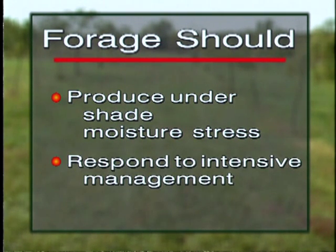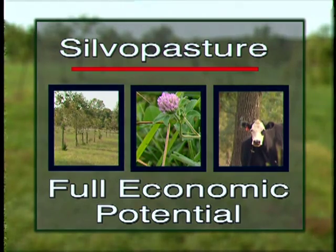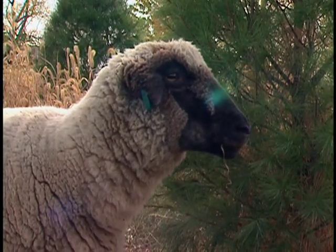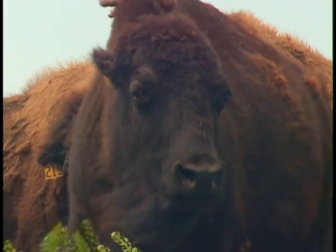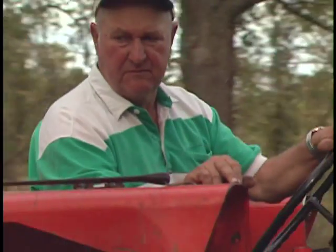The forage should respond to intensive management practices and be capable of tolerating heavy grazing. In a silvopasture practice, trees, forage, and livestock are developed to their full economic potential. Livestock choices include sheep, goats, horses, turkeys, cattle, chickens, ostrich, emu, and game animals such as bison, elk, caribou, and fallow deer. Jim Wilson chose cattle because nitrogen fertilization causes grass to grow, and grazing provides extra profit from beef while reducing the need to mow. Bill White chose Shropshire sheep for grazing Christmas trees, as worldwide research showed it was the best breed for that purpose.